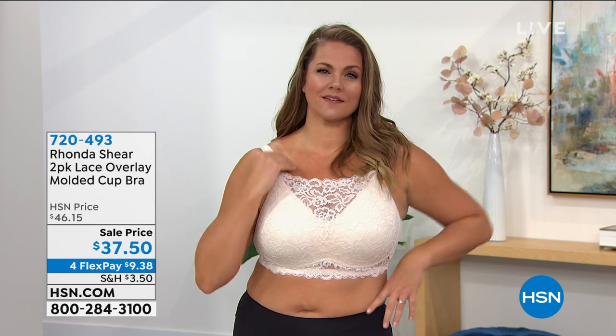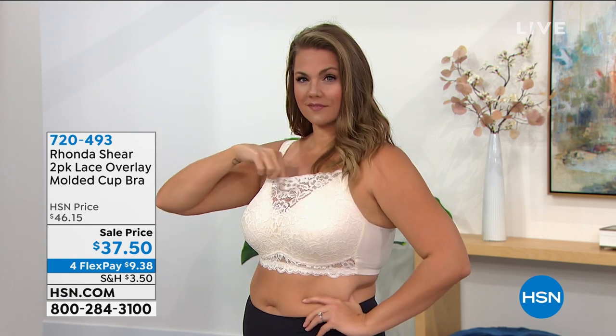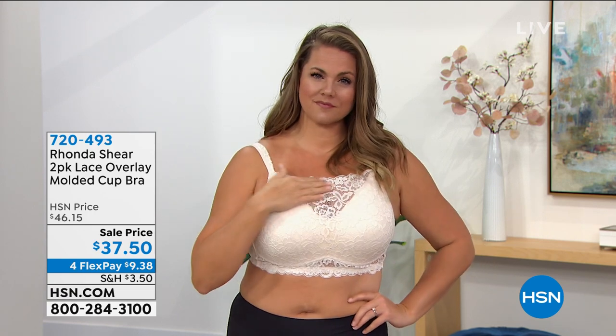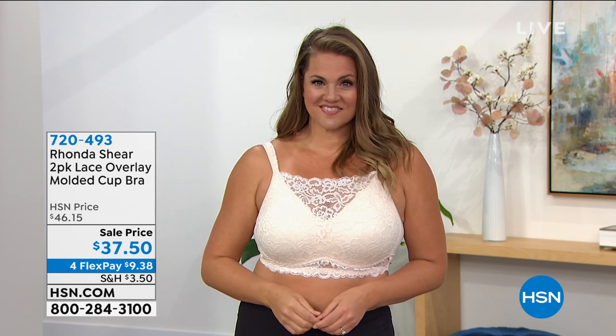Hi everyone, and welcome again to HSN. My name is Bobbi Ray Carter. We have a whole hour with the fabulous Miss Rhonda Shear, our incredible shapewear expert. I want to show you a couple of items coming up later in the hour. Emily is going to show you the first one — she looks fabulous. She is wearing a gorgeous lace overlay molded cut bra. You're going to learn a lot about what makes this brand different; the technology is extraordinary.